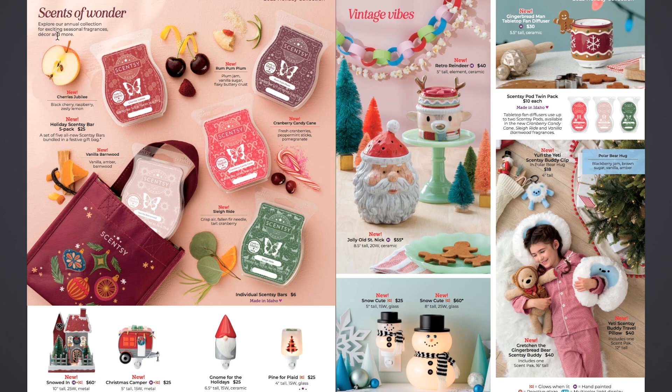We have the Sense of Wonder bars. First we have Cherries Jubilee, which is black cherry, raspberry, and zesty lemon. Then we have new Vanilla Barnwood — vanilla, amber, and barn wood. Then we have Rum Pum Plum, which is plum jam, vanilla sugar, and flaky buttery crust. Then Cranberry Candy Cane — fresh cranberries, peppermint sticks, and pomegranate. And then we have Sleigh Ride, which is crisp air, fallen fir needle, and tart cranberry. I've warmed through them and my favorites were totally different — almost complete opposite from what I had on cold.